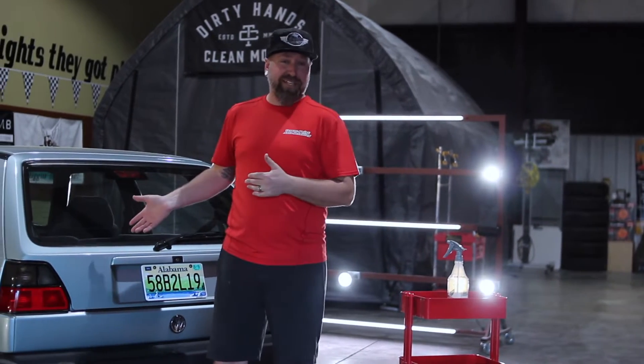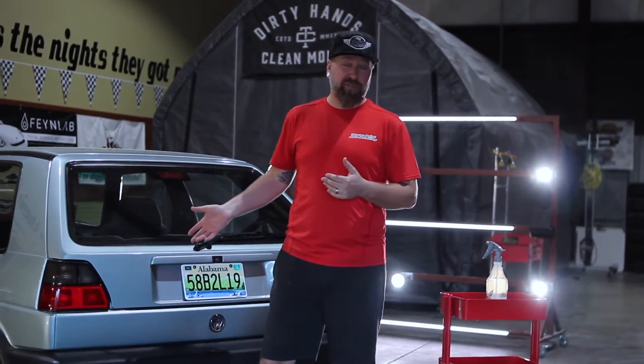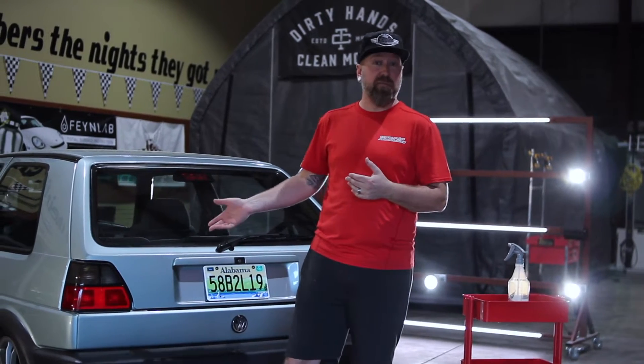If you're the kind of person that has a garage queen and the car sees maybe 3,000 miles a year, you might only need to do this once every couple or three years. You might not need to do it very often, if ever at all, if you only own the vehicle for a short period of time.